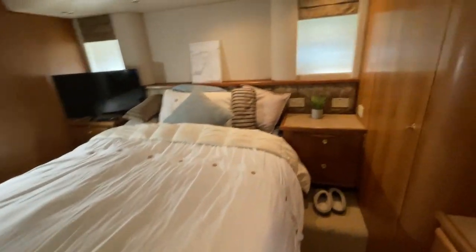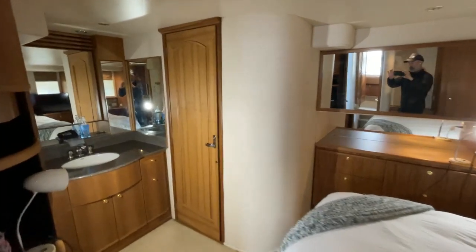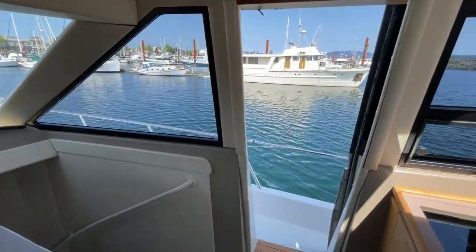Now we get to the master stateroom. Very large, lots of space and lots of storage. There are great mirrors for doing hair and getting ready for the day. You've got your own sink there, and you can also go into the master head — vacu-flush toilet, a bath, all the things that you need. A home away from home.